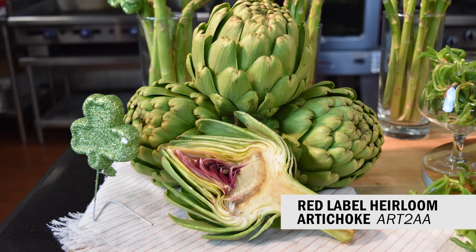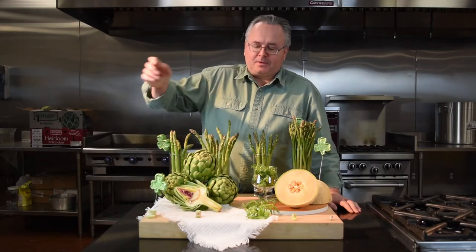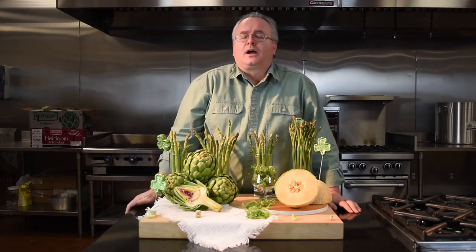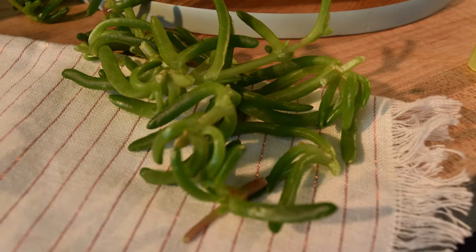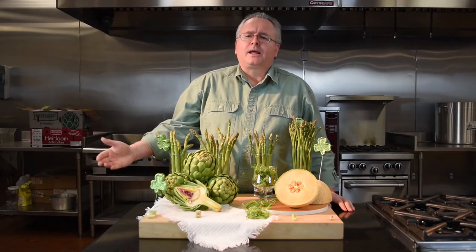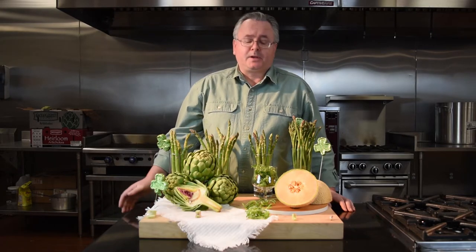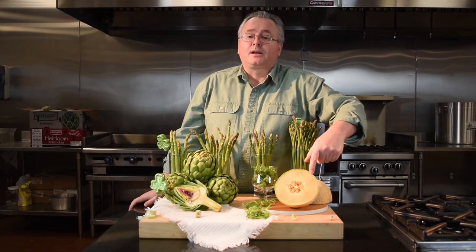Our final green item for St. Patrick's Day: this is the salty fingers from our friends over in Long Island at Copert Crest. Think of it as a sort of mild sea purslane or sea bean — it's got a little salty crunchiness. It's great with any seafood dish or cooked with some scallops, but it's a lot milder than your sea purslane.